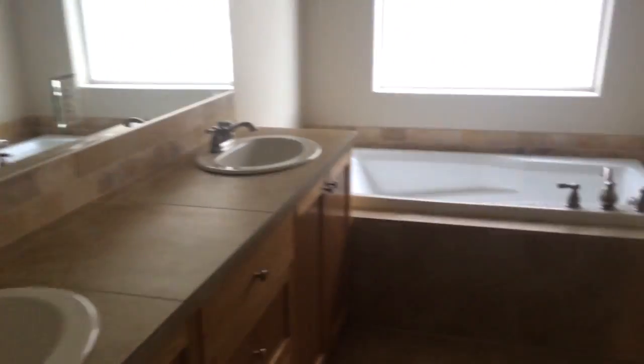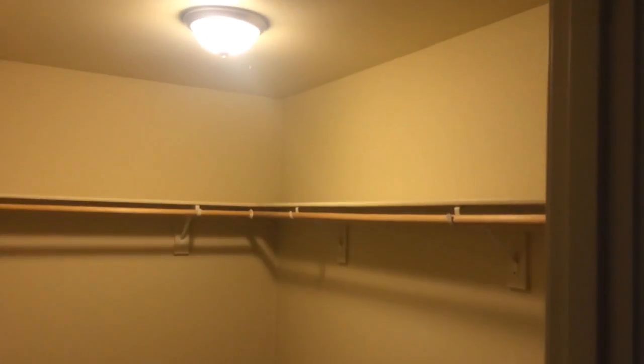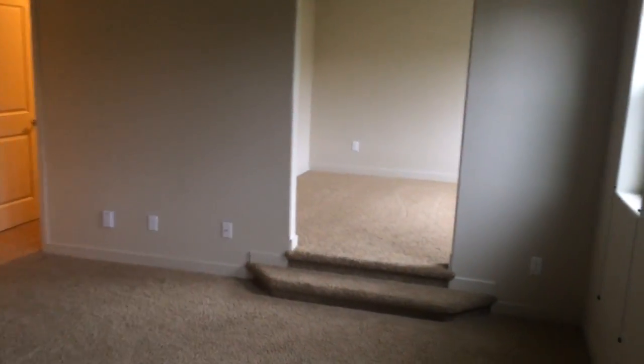Moving over, we have the master bathroom — dual sinks, which is going to be essential for us. And then a bathtub, big enough that I can actually fit in for once. There's also a shower and the toilet over there. There's a walk-in closet — pretty big sized closet actually for just two of us. Master bedroom is a pretty big room as well. This is where the magic happens, MTV Cribs style. We're going to have a TV against that wall — I'm probably going to mount it. And then there's a little bonus room in the master that the wife wants to use as a workout room.